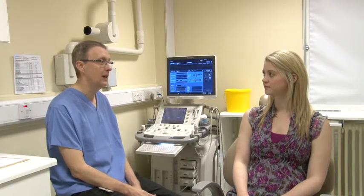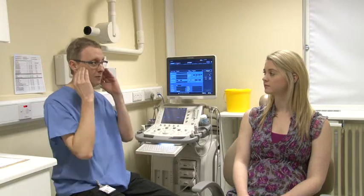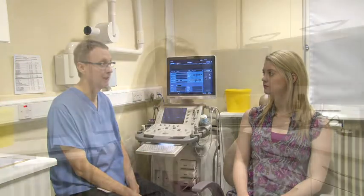What we will be doing is having you lie back flat in the chair, darkening the room so you can see the screen properly, and putting jelly on your neck from here down to here on both sides and having a good look around.